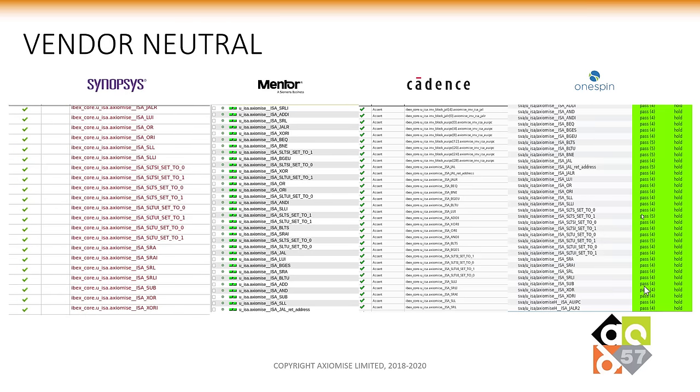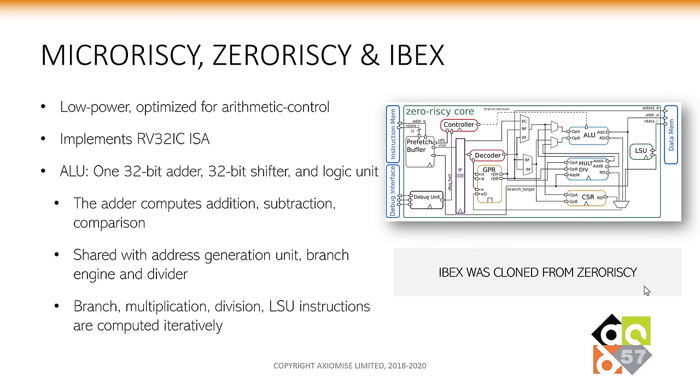It works with all major tool vendors. We have tested this with Synopsys, Mentor Graphics, Cadence, and OneSpin, and are looking to integrate with even more vendors. We tested this on MicroRISCV, ZeroRISCV, and Ibex. MicroRISCV and ZeroRISCV were designed by the PULP platform team; Ibex is being designed by a company called Lowrisc in Cambridge. All of these processors are low-power, optimized for arithmetic control, and implement the RV32IMC ISA. Because they are optimized for low power, they have massive sharing of units — for example, the adder computes addition, subtraction, and comparison, shared with the address generation unit, branch engine, and divider. Ibex was cloned from ZeroRISCV around May 2019.